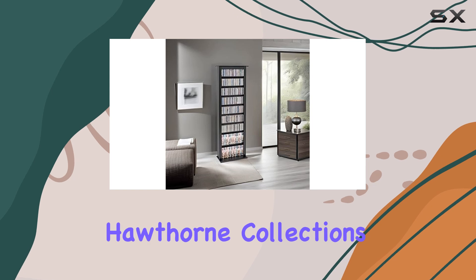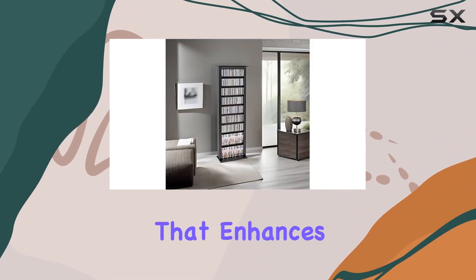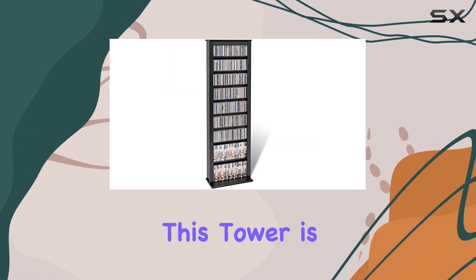Overall, the Hawthorne Collection's Slim CD DVD media storage tower combines practical storage solutions with a sleek design that enhances any room it's placed in. If you're looking to organize and display your media collection efficiently, this tower is a top contender.